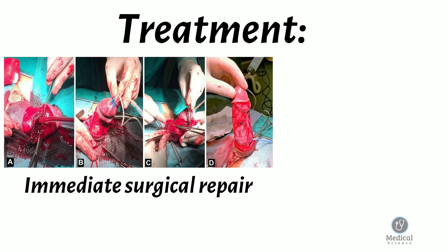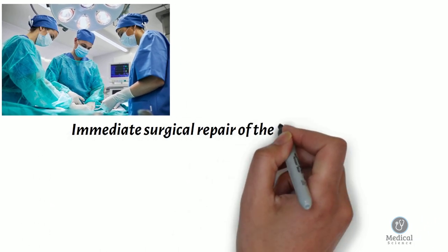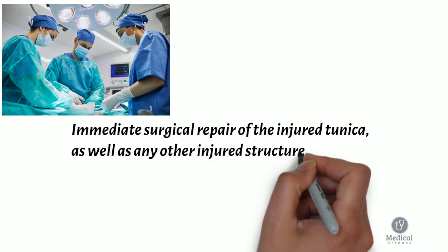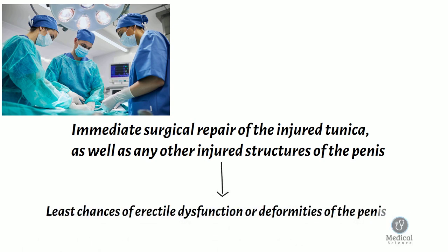Immediate surgical repair is the standard treatment for penile fracture. Doctors will want to perform an immediate surgical repair of the injured tunica, as well as any other injured structures of the penis. Surgical repairs make it less likely that there will be any long-term problems with erectile dysfunction or deformities of the penis. Thank you for watching.